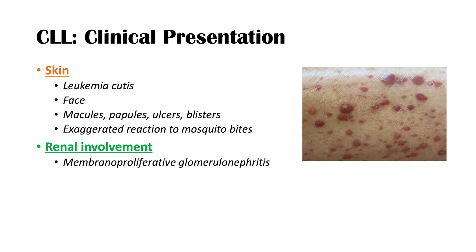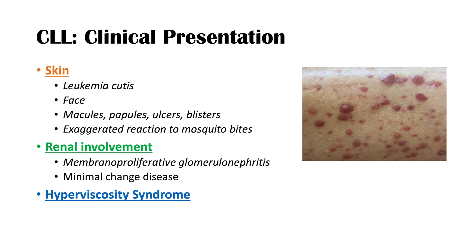There can also be renal involvement, leading to membranoproliferative glomerulonephritis or minimal change disease. Hyperviscosity syndrome can also occur — when white blood cell levels become very high, the blood becomes hyperviscous and can lead to headaches, and in extreme cases with lymphocyte counts typically greater than 250 × 10⁹/L, even transient ischemic attacks and strokes. It is important to rule out hyperviscosity syndrome in CLL patients — always ask about headaches and TIA symptoms.